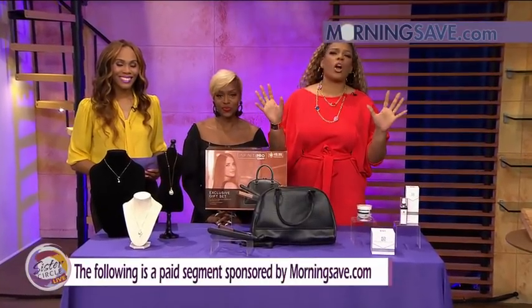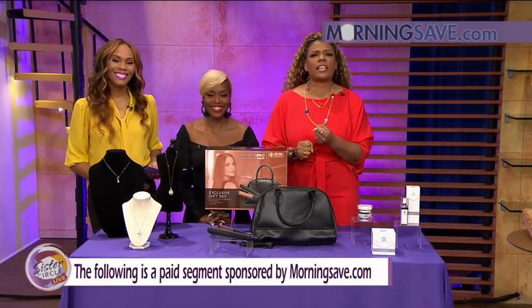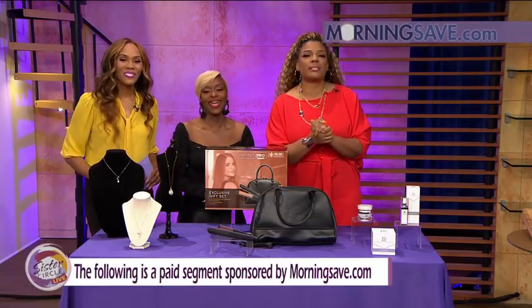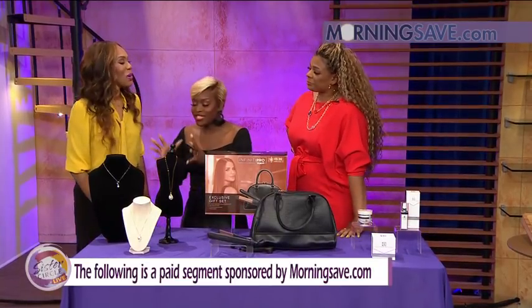Welcome back to Sister Circle Live. We are so excited for this. It's time once again for our Sister Circle Savings, brought to us by MorningSave.com. We have incredible deals on beauty and home items. Summer Jackson is here with us. Hello ladies, what do we have today?